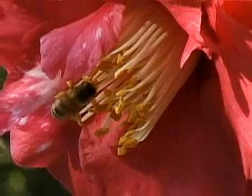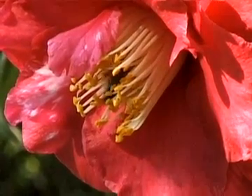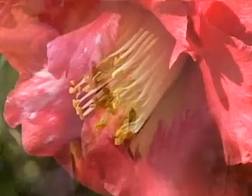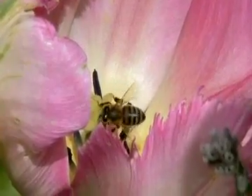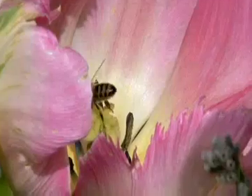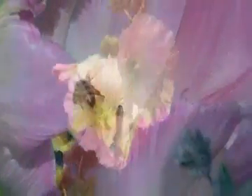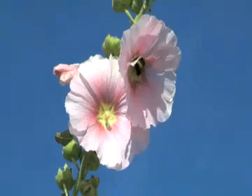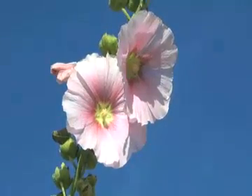Pollination, the transfer of pollen grains from a flower's male anthers to a female stigma, is critical to sexual reproduction in the majority of plants. And from the point of view of the survival of the species, maximum pollination is the most desirable situation, because the most seeds and offspring will be produced.